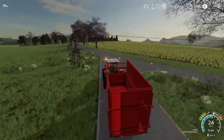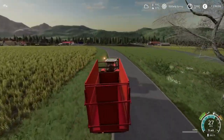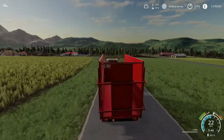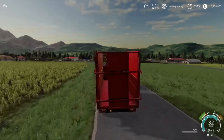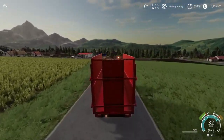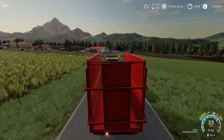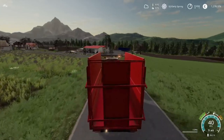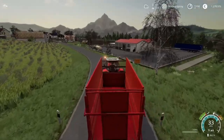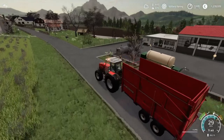I just wanted to show a great detail on this trailer. As you can see, when it has a few wear hours on it, the back tailgate is a little bit crooked — it's like this. I noticed it yesterday in-game and I just wondered if it's made that way on purpose, because it really looks interesting.